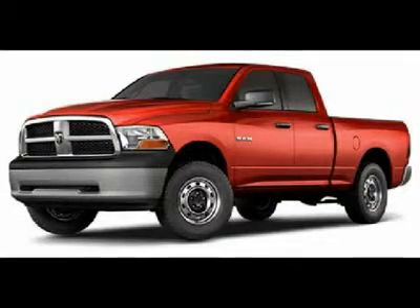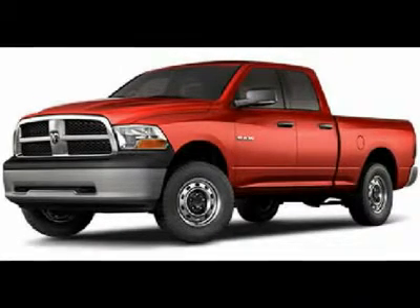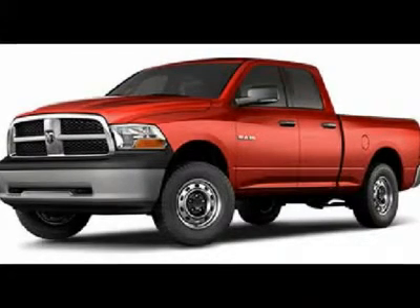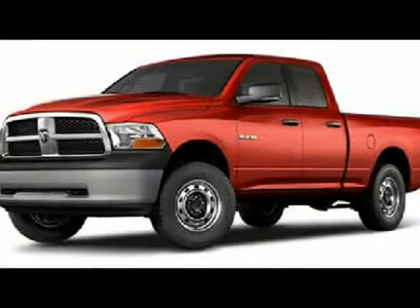Clean Carfax. 5.7L V8 HEMI Engine with MDS Multiple Displacement System. Full 4-door Quad Cab — smaller doors than the Crew Cab. Short Box. SLT Package Big Horn Edition. Automatic Transmission, Turn Dial 4x4 4WD. Dual Heated Seats, Grey Cloth Bucket Seats.